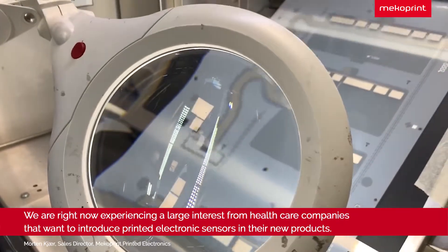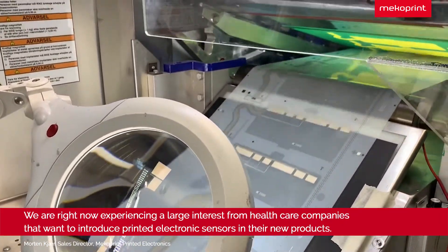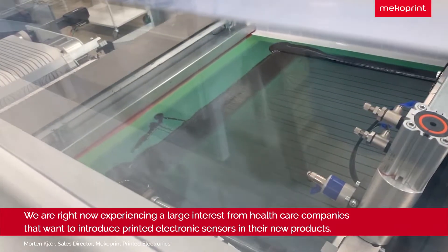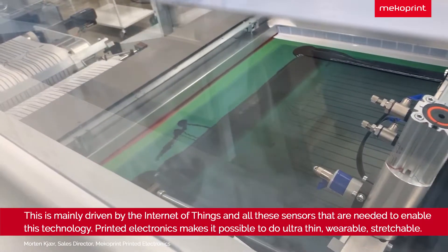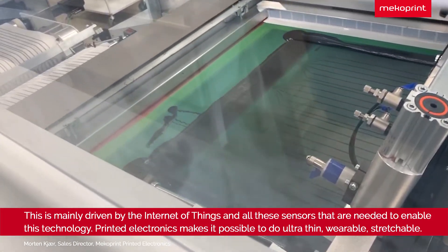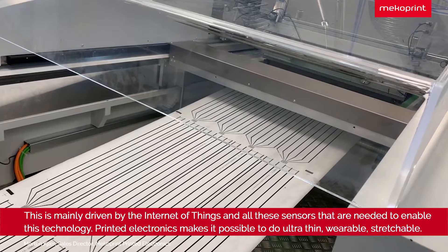We are in fact right now experiencing a large interest from healthcare companies that want to introduce printed electronic sensors in their new products. This is mainly driven by the internet of things and all these sensors that are needed to enable this technology.